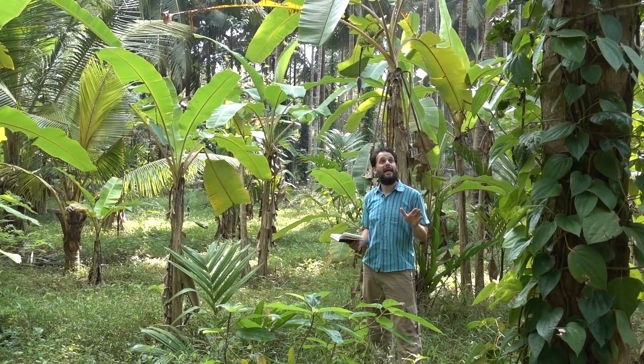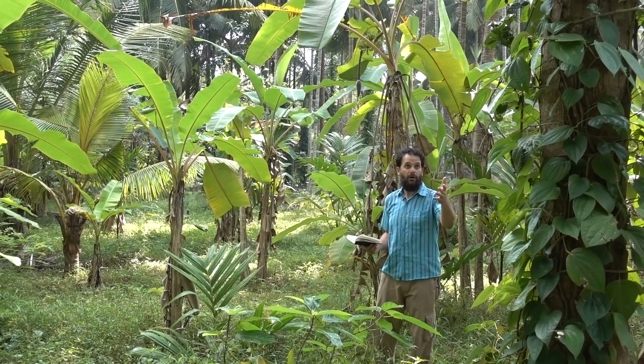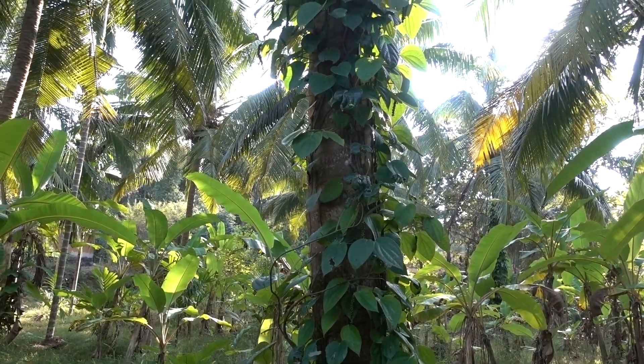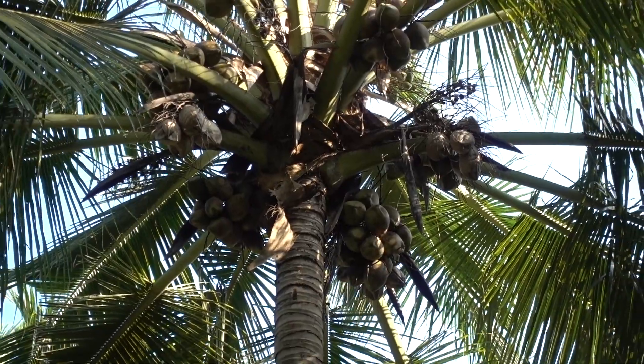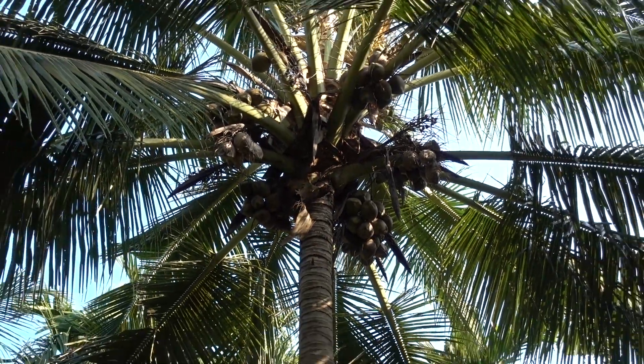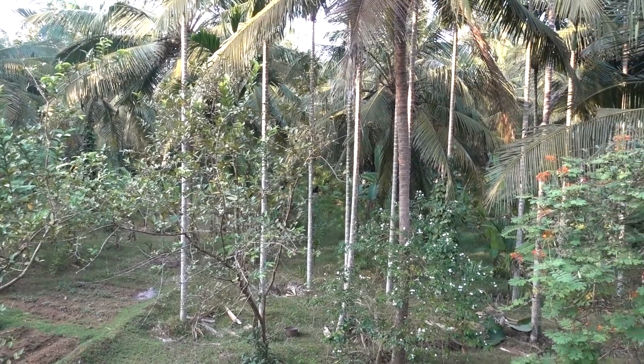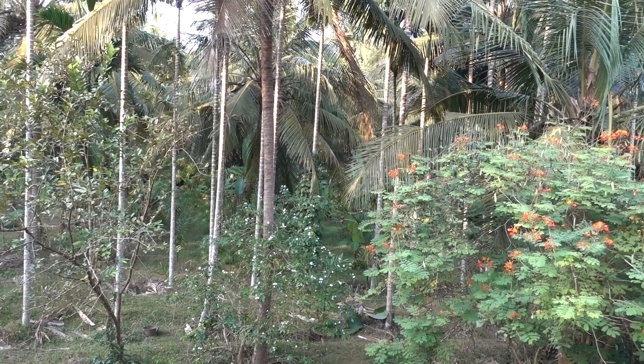The main economic crops are the pepper vines that are trained up the various palm trees — the coconut palms and also the areca palm. There are also lots of other plants mixed into the system.